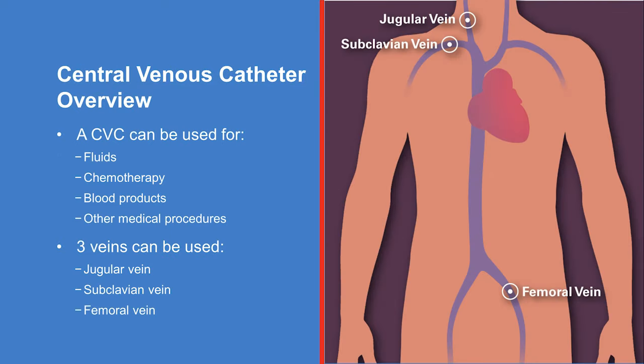The CVC is a small, flexible tube that is inserted into a large central vein. It can be used to give fluids, chemotherapy, and medicines. It can also be used to give blood products and for other medical procedures related to your care.